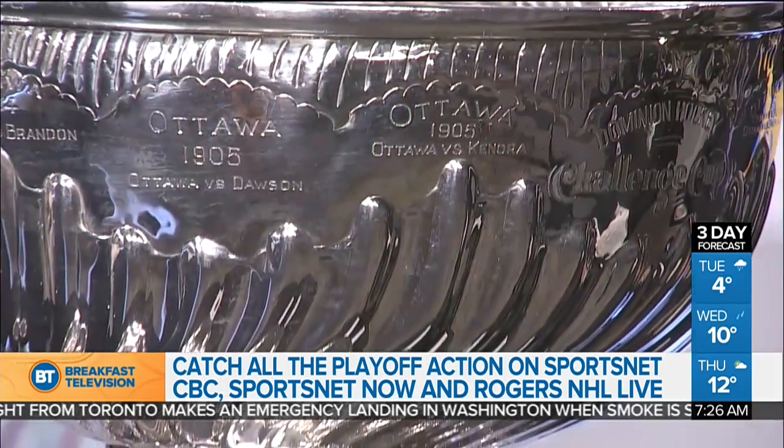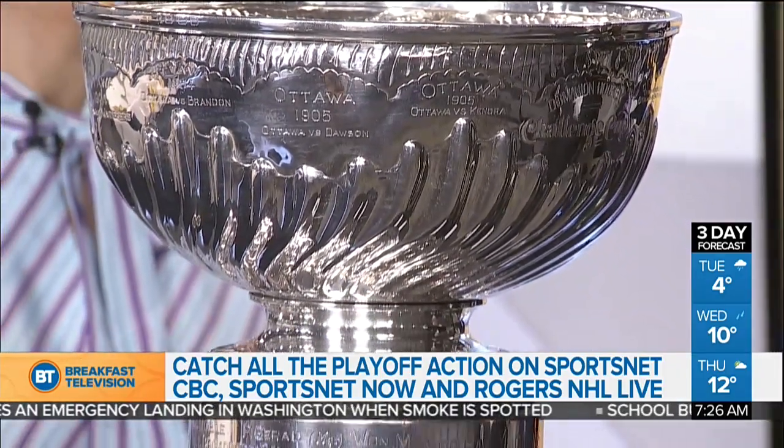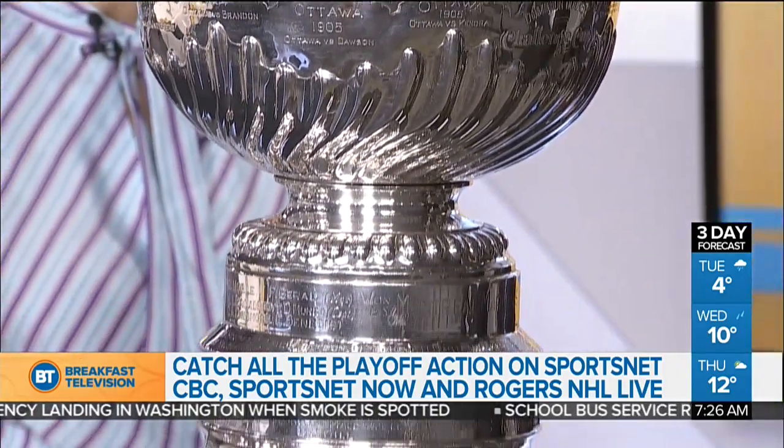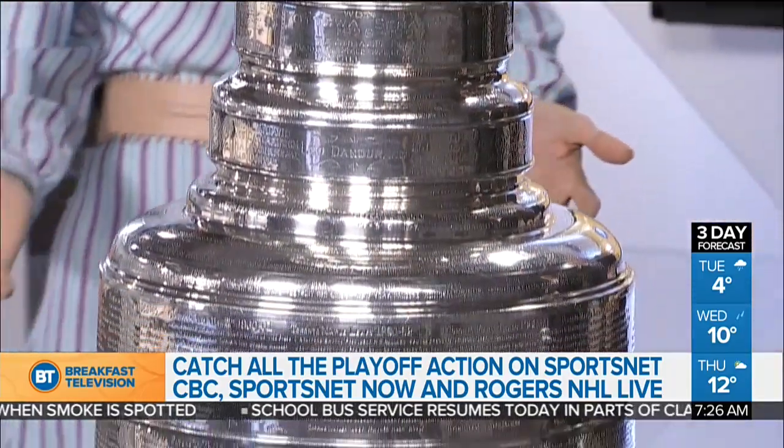What's your favorite moment with it? Geez, there's just so many. When you see a player who's never won it and maybe he's at the end of his career, and they get to take it back to their hometown and share it with their family and friends — there's been a lot of players like that. And first-time cup winners, whether you're a rookie or a veteran, it's always a great day for them. Special, special moment. It's a special moment for us too.